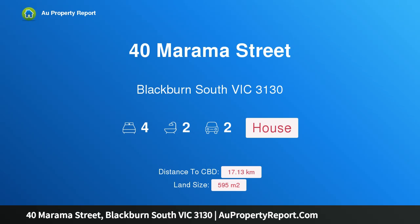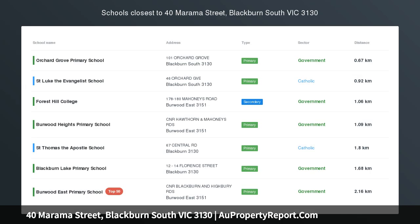Hi, I am glad to introduce property 40 Marama Street, Blackburn South, Victoria 3130.